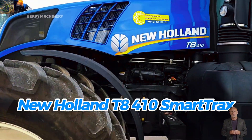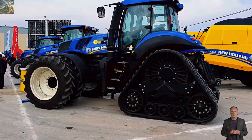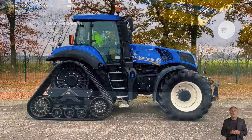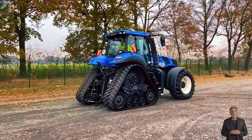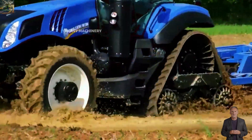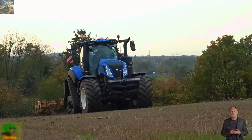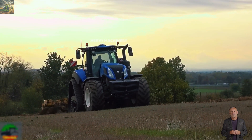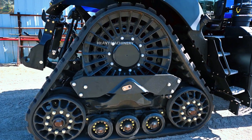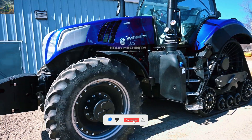Continuing with the New Holland T8410 Smart Trax, one of the most powerful tractors from the USA. New Holland has made its mark on the global market by offering versatile and modern tractors suitable for various terrains. The T8410 Smart Trax, introduced in 2020, stands out with its intelligent Smart Trax track system, which enhances mobility on all types of terrain without damaging the soil.